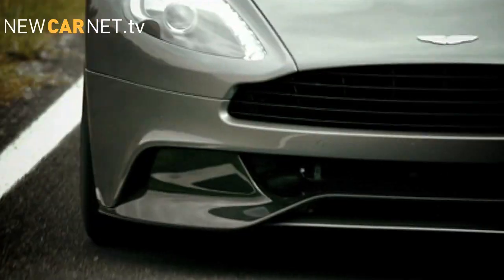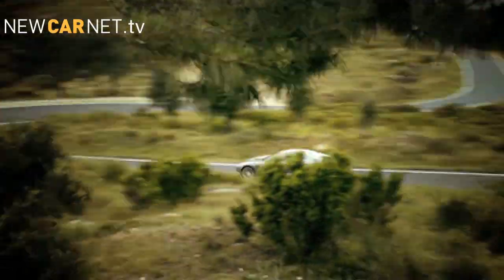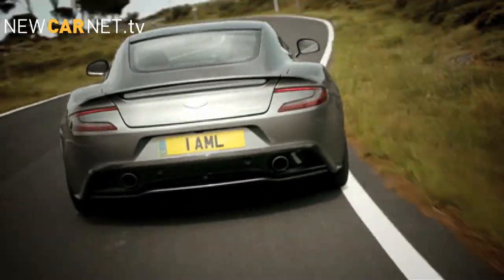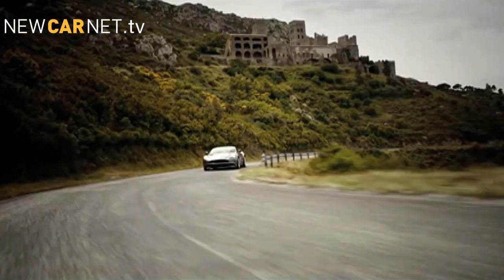The video gives a teaser of the sound of the 6-litre V12 engine as the Vanquish is put through its paces. Aston Martin says it's a practical Grand Tourer with 60% more boot space than the DBS. However, with a carbon composite body and a 0-62 time of 4.1 seconds, it's clear the new Vanquish is all supercar.